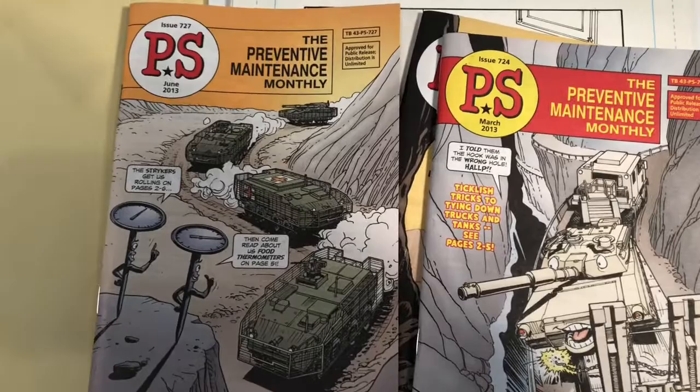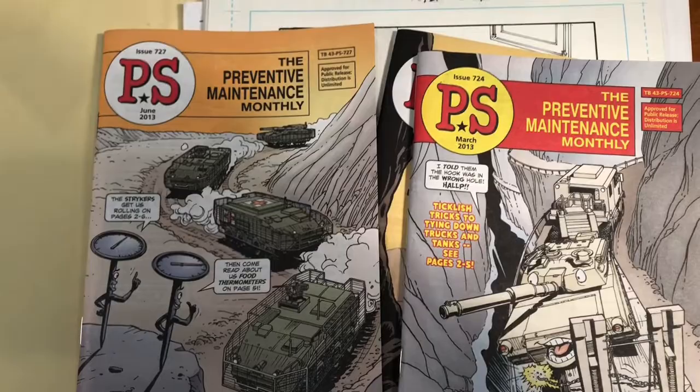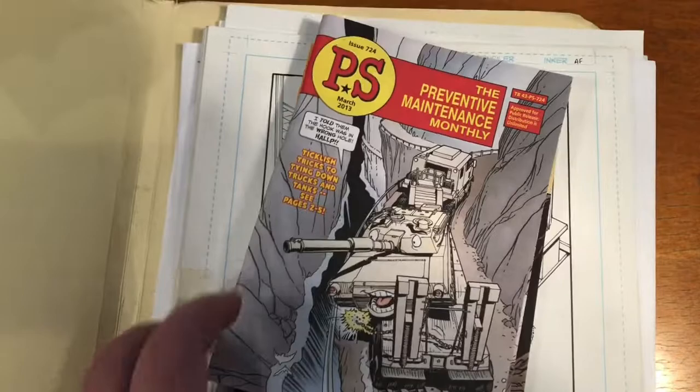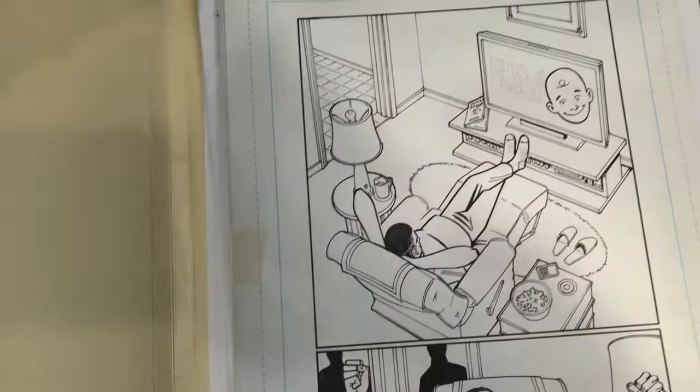So these are the finished magazine. Sadly, PS ended earlier this year, so it's no longer being done. I illustrated it around 2013 and did it for about a year and a half. Sadly, the army chose to end the magazine just this past year.